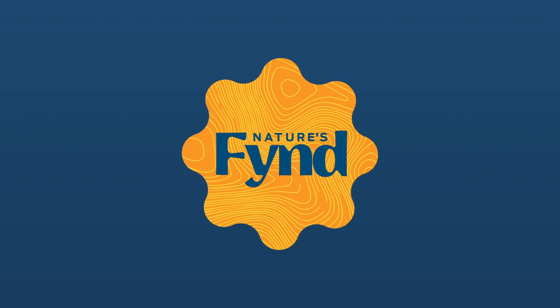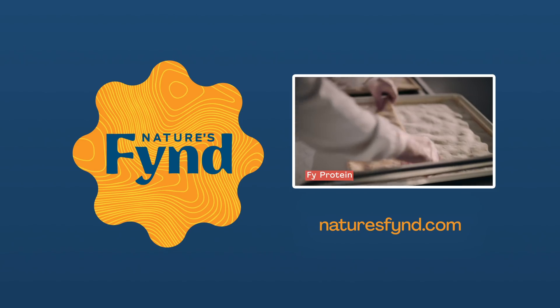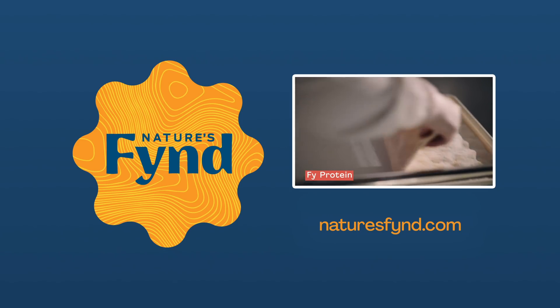This episode is brought to you by Nature's Find. We teamed up with them to explain the science behind PHY, their nutritional fungi protein. You can check out the link in the description to learn more.